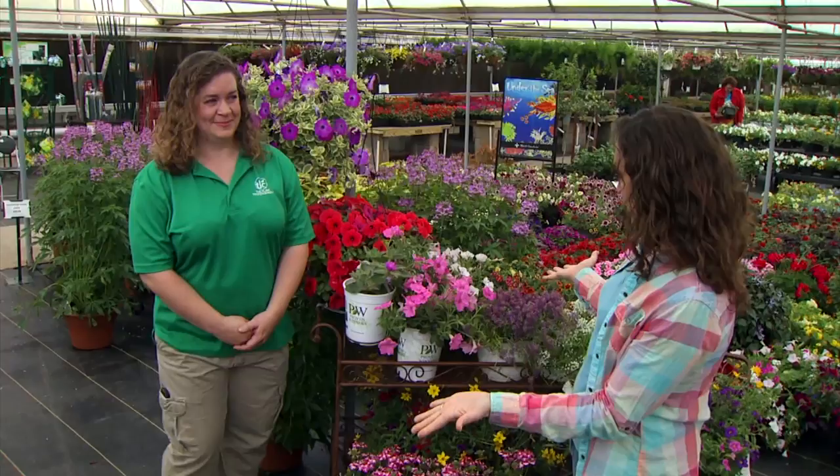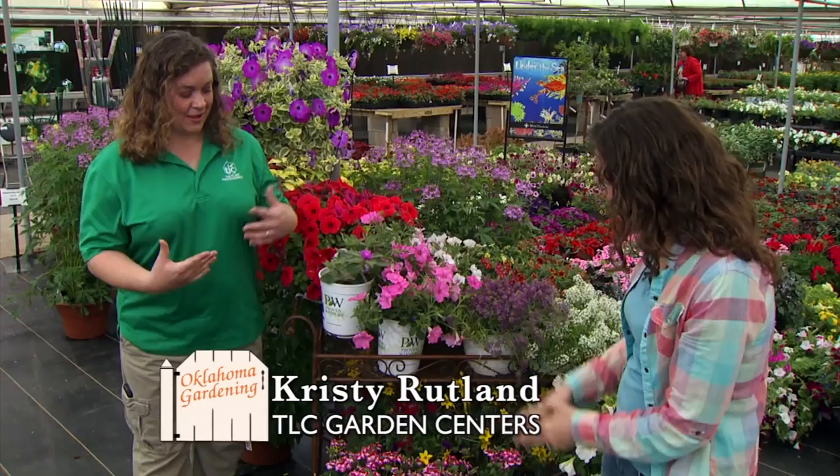We're at TLC Garden Center in Oklahoma City to take a look at some hot new plants for the year. Joining me is Christy Rutland, and your specialty is annuals. You have a beautiful selection here. Tell me about these new plants.